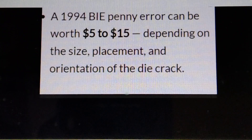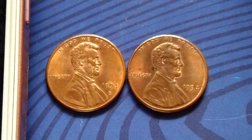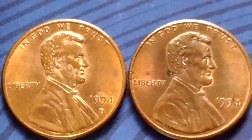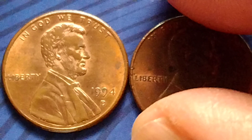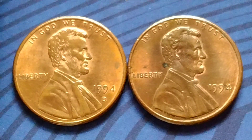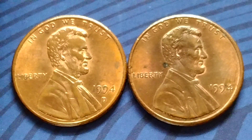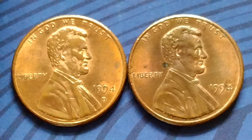That's all for the 1994 Lincoln Memorial cent. I hope I was able to provide some information for coin collecting. Thanks for watching. Bye for now, and have a great day. See you next time.